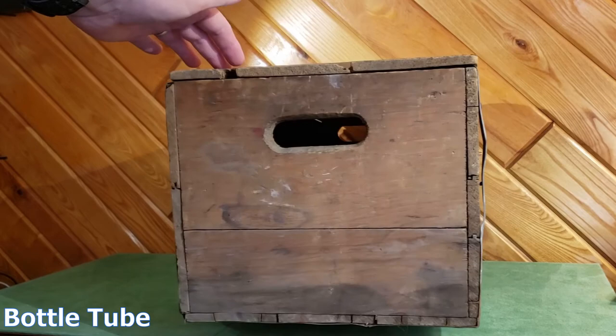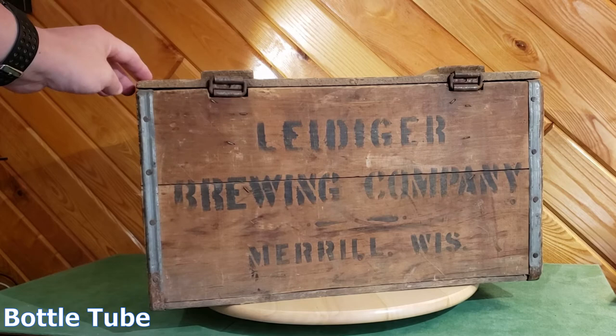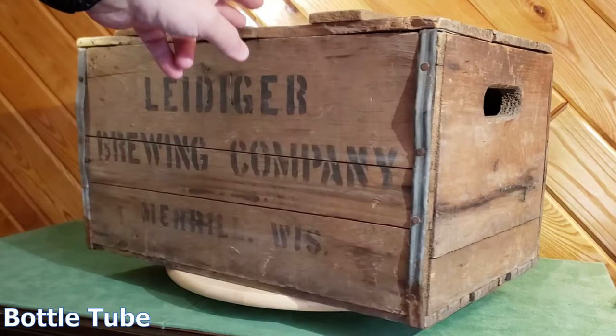I have it on a little turntable here — nice black stenciling, original hinges on it. Leidegger Brewing Company, Merrill, Wisconsin. I think Leidegger went out of business in the mid-1940s. With these old crates you can see how the handles are worn from thousands of times being carried full of heavy beer.